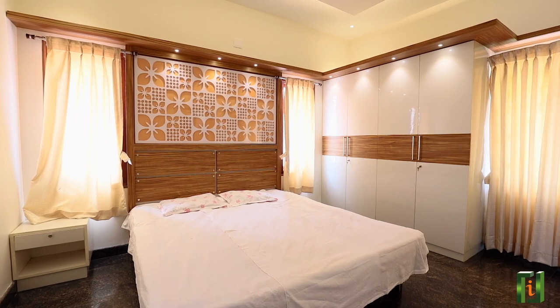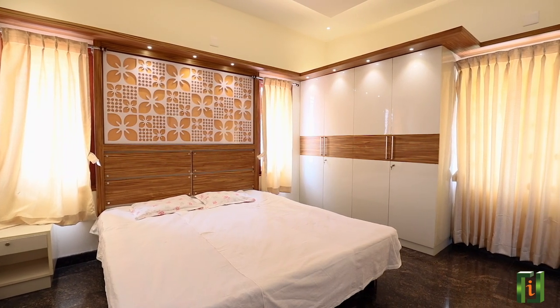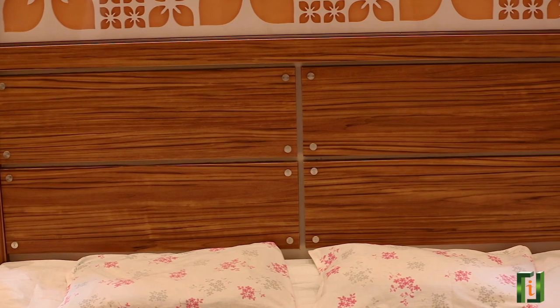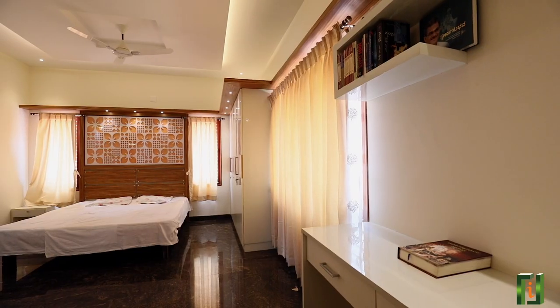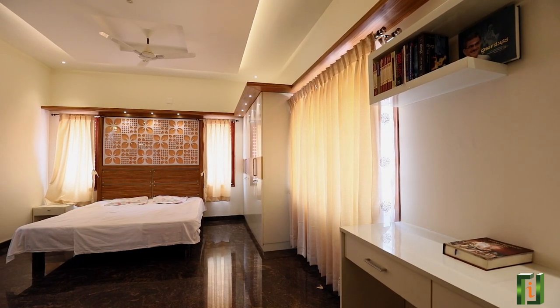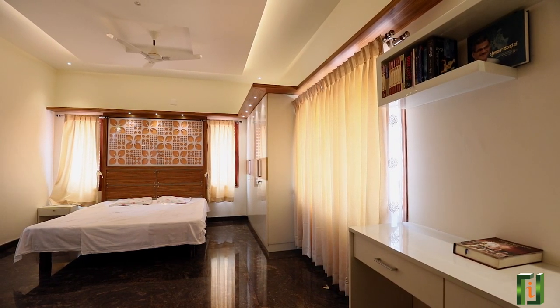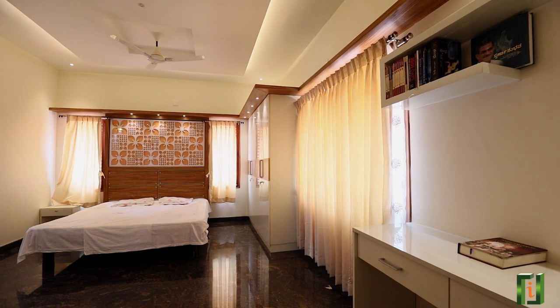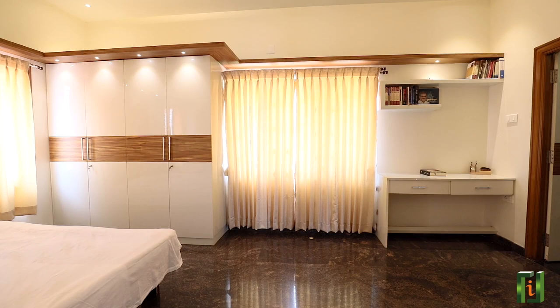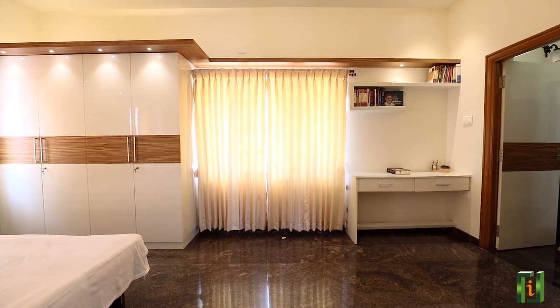The son's room has a white color theme with natural teak laminate. We have created a headboard with elegant CNC cutting. The design work is covered with acrylic sheet. The ledge above the bed continues up to the study table along with drop light which gives a very graceful look to the room. The room is provided with a large wardrobe with the same theme of white and teak shades.